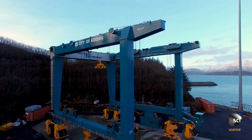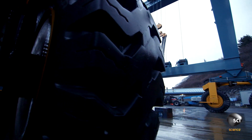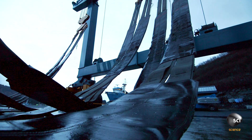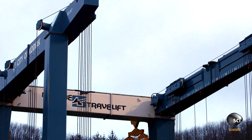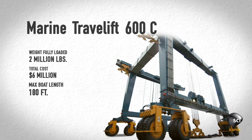It towers 54 feet high, weighs as much as a 747 jumbo jet, and can lift 600 tons. To put it into a maritime perspective, the machine could pick six large blue whales all at one time — the biggest mammal on the planet. It's a massive machine. This is the Marine Travellift 600C.